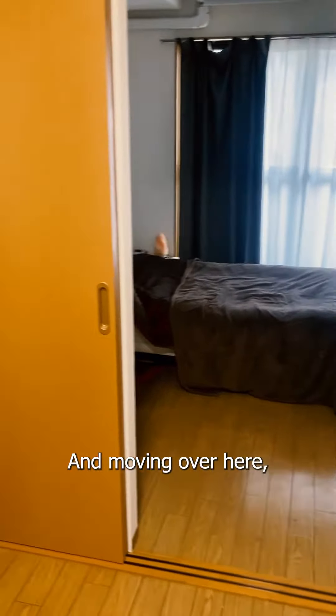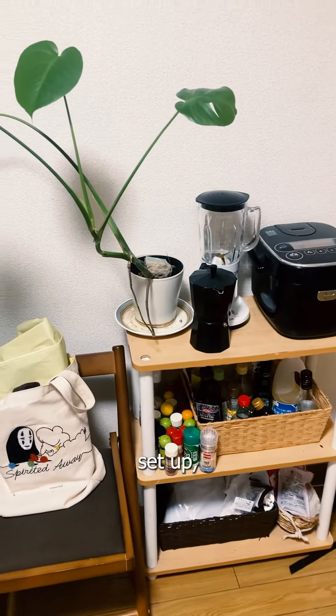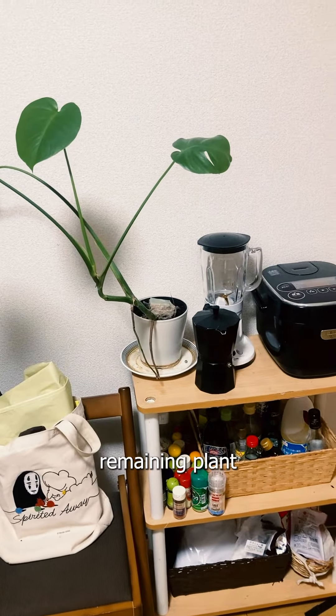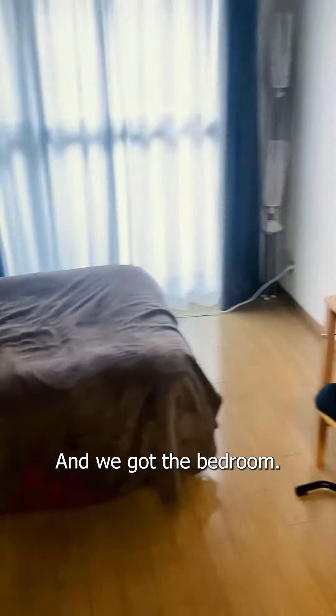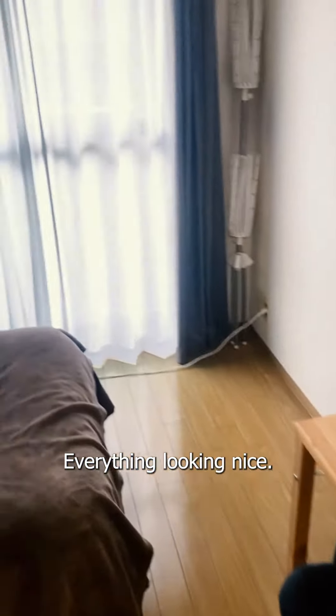Moving over here we have all my spices set up, coffee set up, and my only remaining plant that's still alive. And we've got the bedroom with my workstation set up right there — everything looking nice.